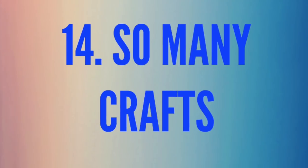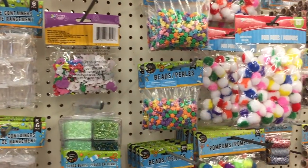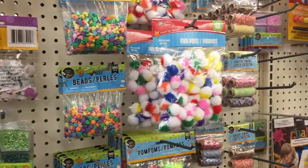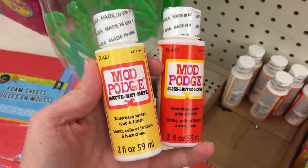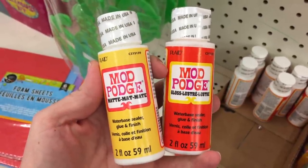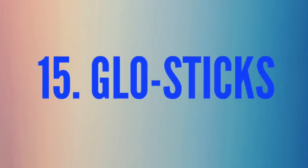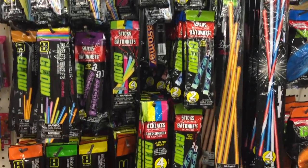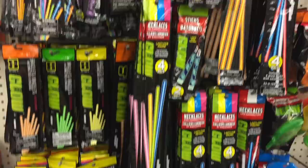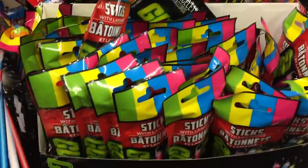Number fourteen is crafts — they literally have every child's dream of crafting here. Sometimes I'll take my girls and say, 'You have three dollars, pick three craft things.' They even have Mod Podge. Number fifteen is glow sticks — we use them all year round, whether it's a glow-in-the-dark bath or glow-in-the-dark soccer. My kids absolutely love them and I always have a ton in stock.